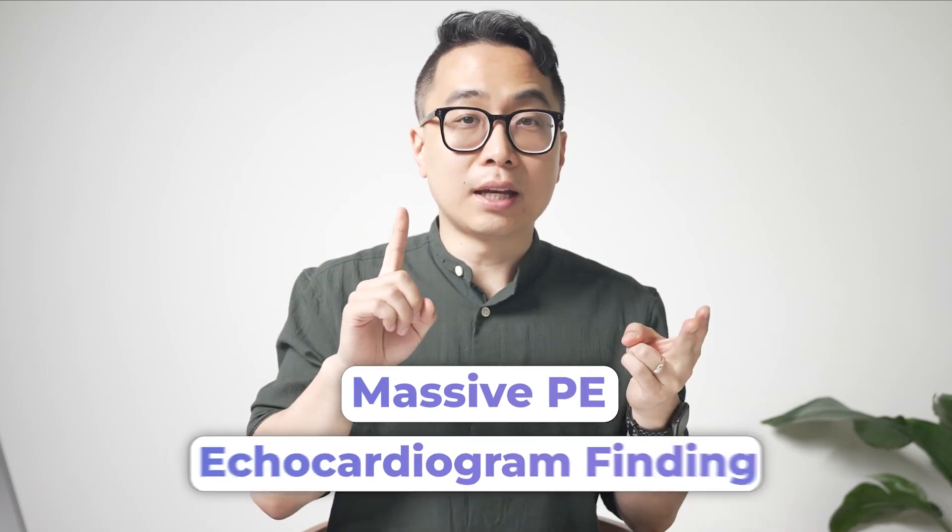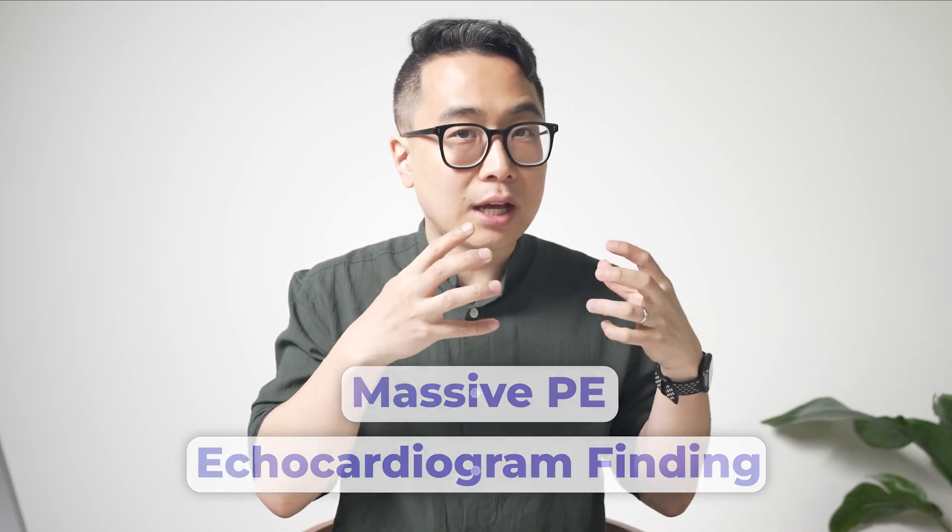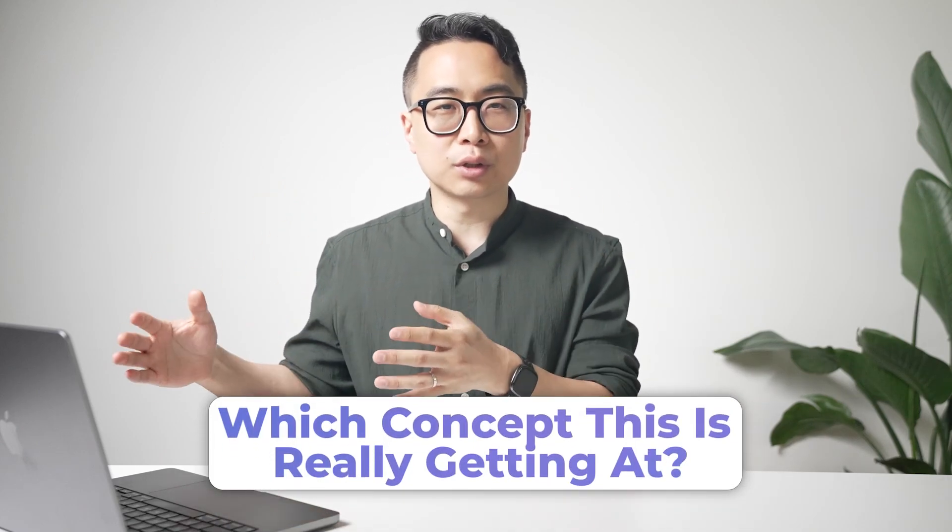This came from a Step 1 bank where it would be really difficult for someone in their first or second year of medical school to understand it. You've got two choices: you might think on the surface that this is a really specific detail you just need to memorize — you've got a massive PE, you've got an echocardiogram finding, you just have to memorize it. Or you could look for the concept behind it and try to figure out what that concept is really getting at.